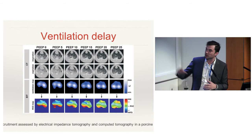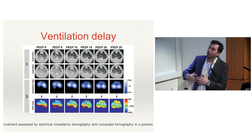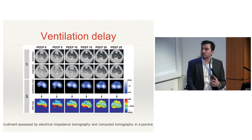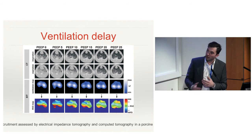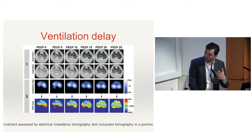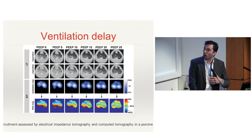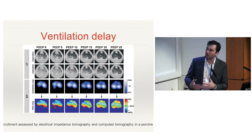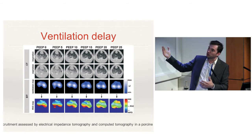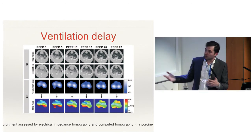Another way to do this assessment — this one using pigs — assessed the delay of ventilation using different levels of PEEP. The red part of the graph shows when the lung is opening more than 40% later than the first opening. As you increase the PEEP you get a much greener picture, meaning all parts of the lung are now open at the same time. You can get the same picture using CT, but if you want to do that with a patient you'd have to go to CT and spend more than an hour, whereas with EIT you can do it at the bedside.